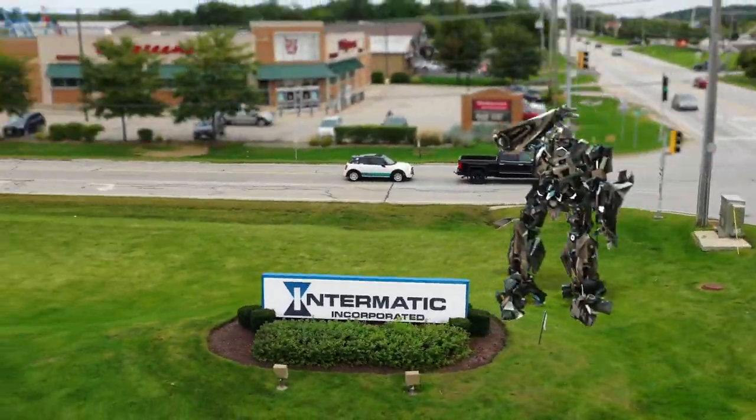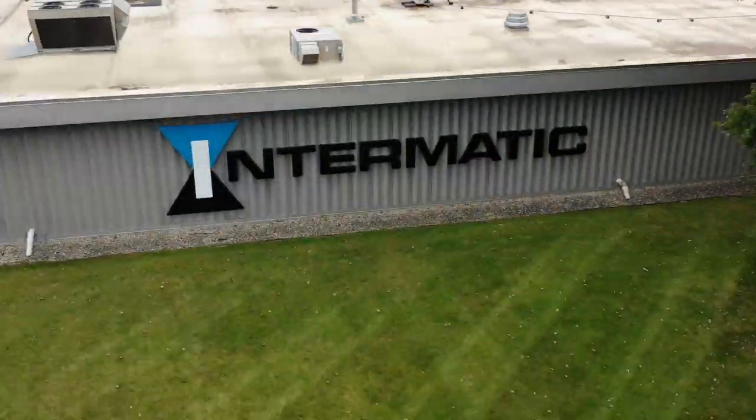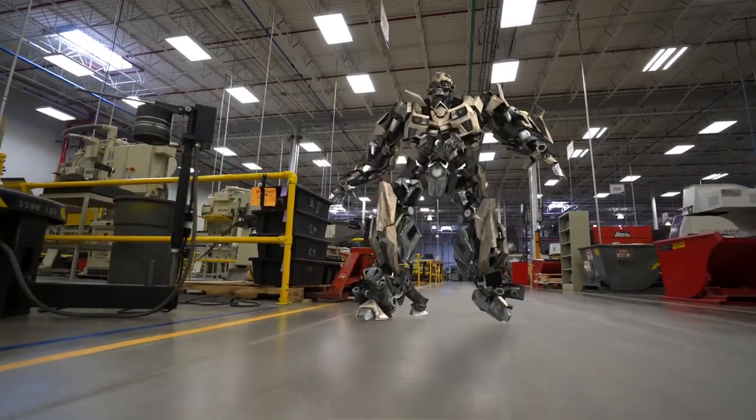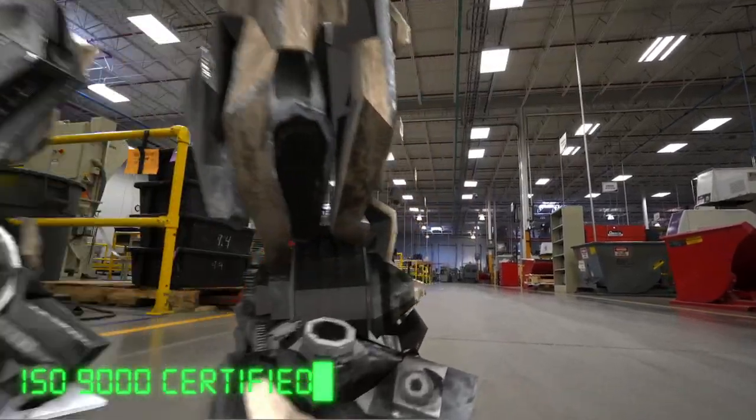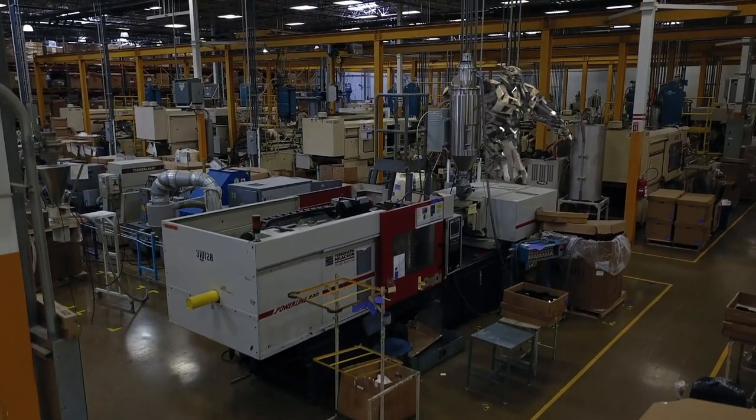We come from Intermatic, a trusted brand in business since 1891. And we are manufactured in a state-of-the-art ISO 9000 certified facility. We live among Earth's people now.